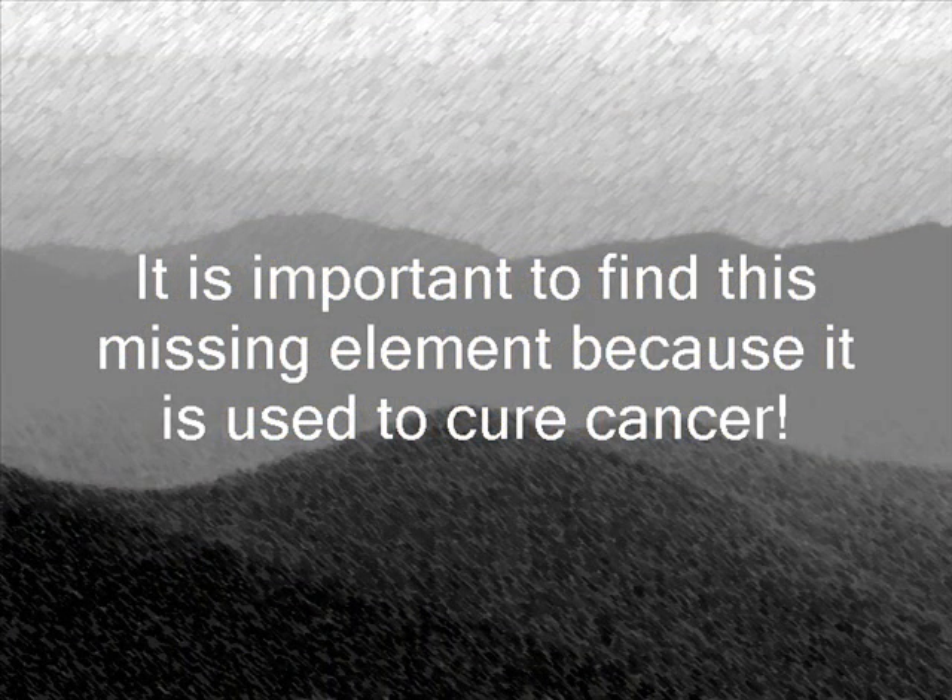You may not think finding this element is important, but it is. It may not seem like it, but it's essential to us because it is used to cure cancer, which is a problem we sadly face in our world today.